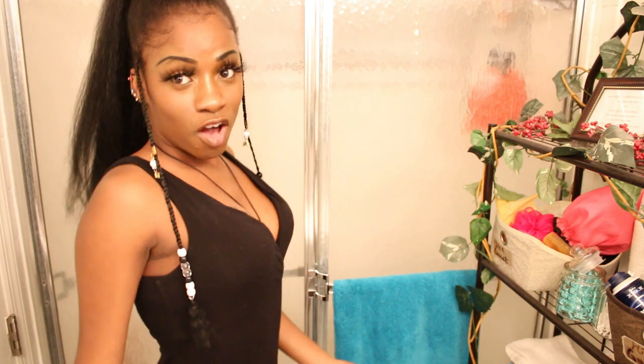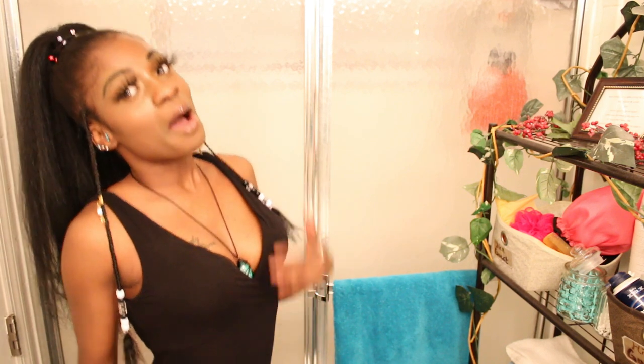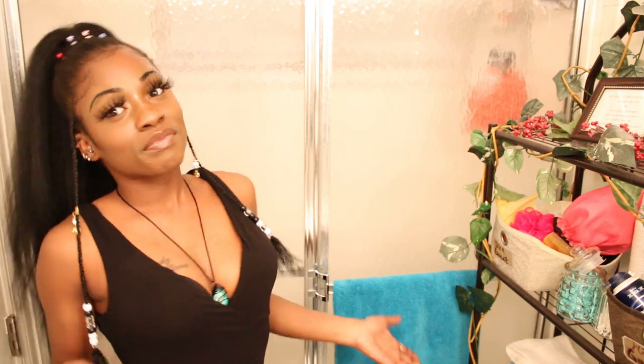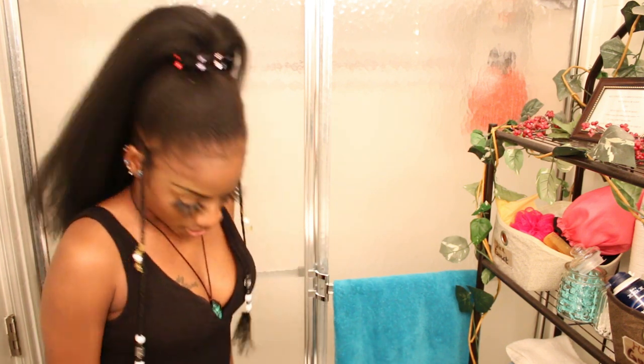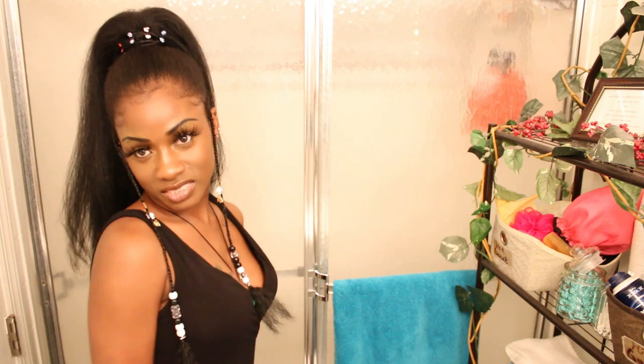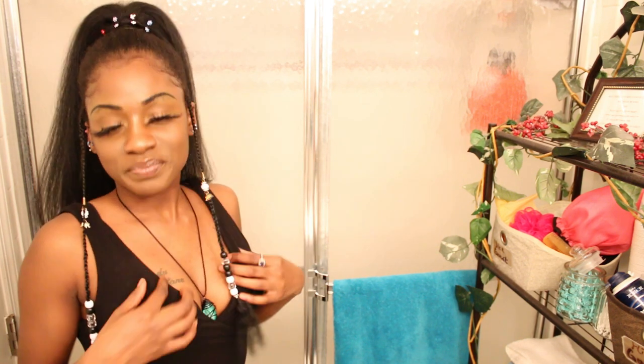I'm going to try them on. I'm going to reangle the camera so you get a full view of my outfit so you can see how they look with this black dress. You can wear it with anything — my dress is long and has a little slip to it, but I'm going to try them on so you guys can get a look at what it looks like on me.